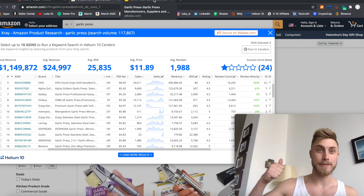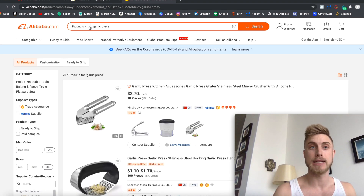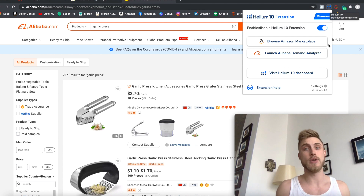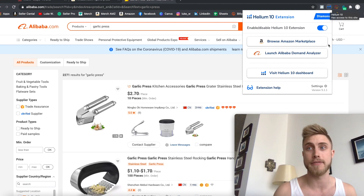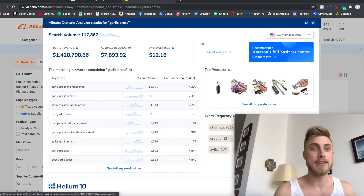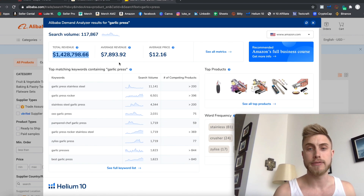If you love it so far, drop a thumbs up. I have one more quick thing to show you. Now that we're on Alibaba with 'garlic press' typed in, we can click the Helium 10 Chrome extension and launch the Alibaba Demand Analyzer, which gives us all the corresponding Amazon data. The total revenue for this keyword on Amazon is $1.4 million per month, and we can see the average revenue per seller and more metrics about how this keyword is performing on Amazon.